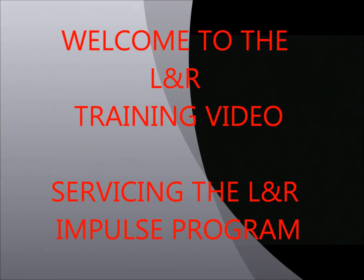Welcome to the L&R training video, servicing the L&R Impulse Program.